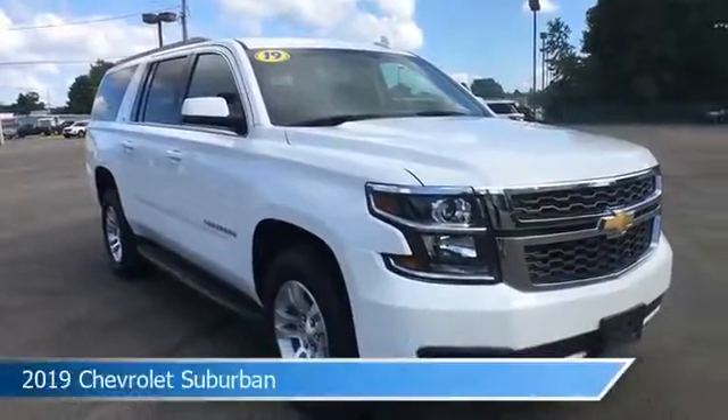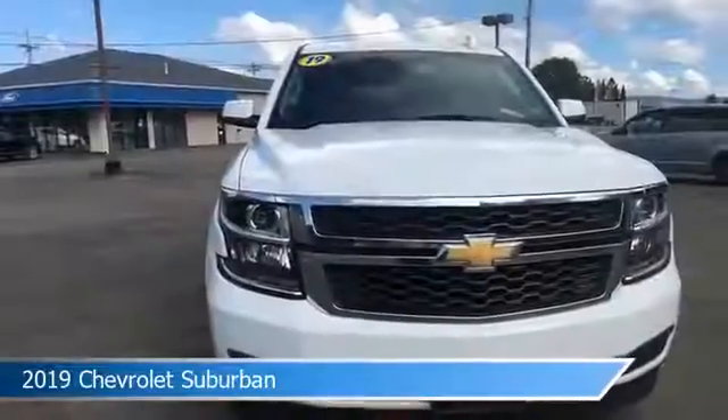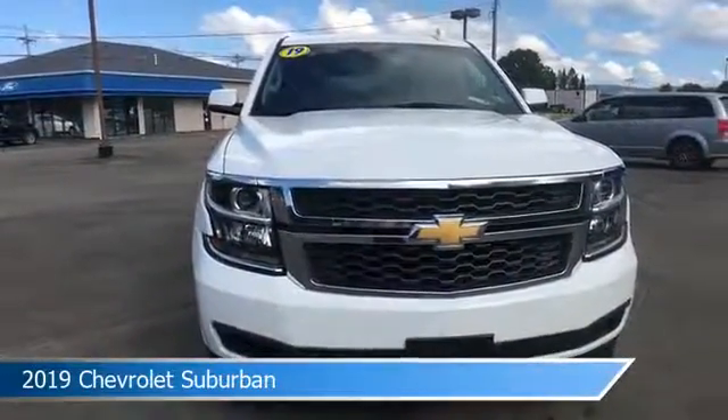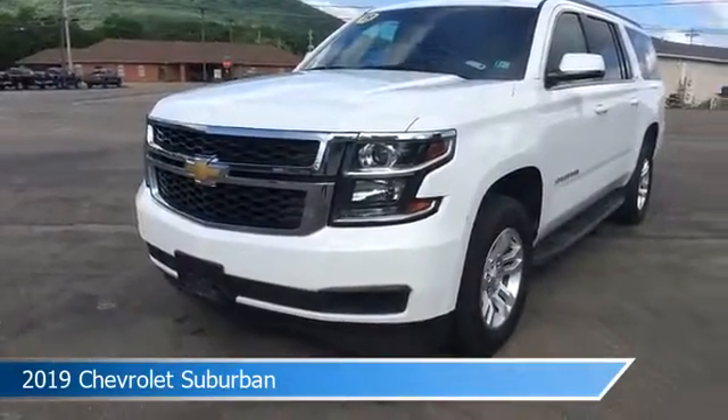Take a look at this 2019 Chevrolet Suburban, equipped with an automatic transmission in Summit White. This car comes with some great features including adjustable pedals, Bluetooth, alloy wheels, Android Auto, and more. Come in and check it out today.